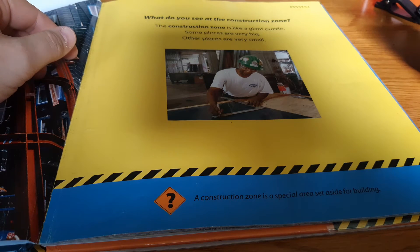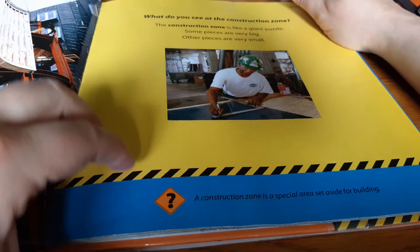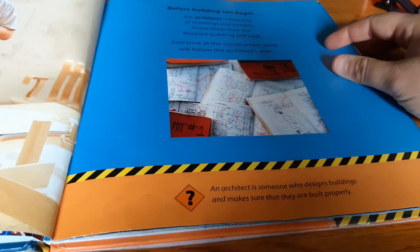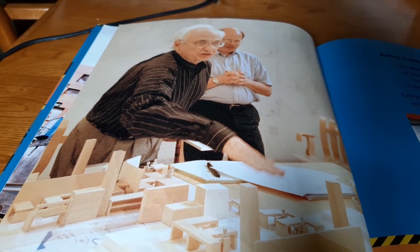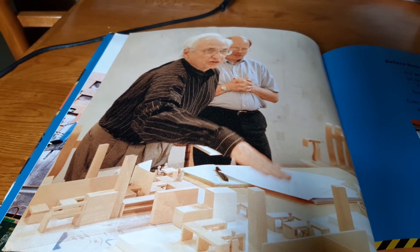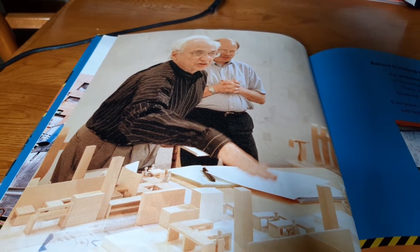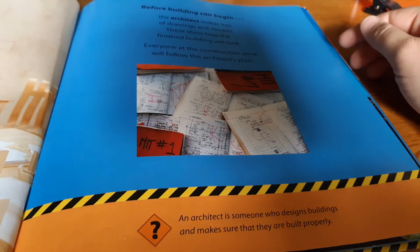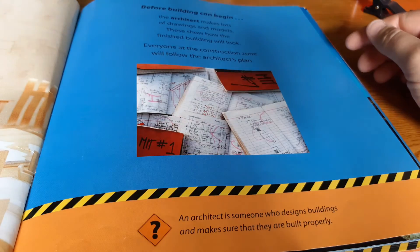A Construction Zone is a special area set aside for building. Before building can begin, the architect makes lots of drawings and models. These show how the finished building will look. Everyone at the Construction Zone will follow the architect's plan. An architect is someone who designs buildings and makes sure that they are built properly.